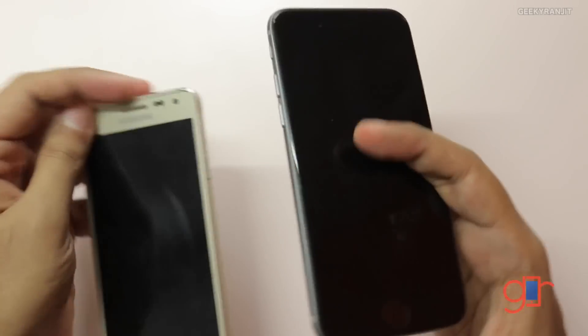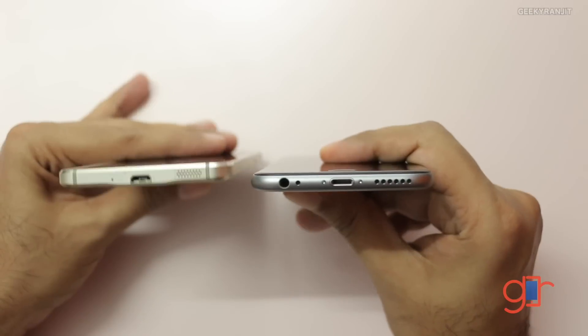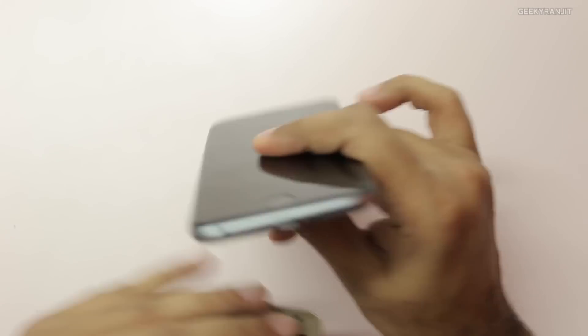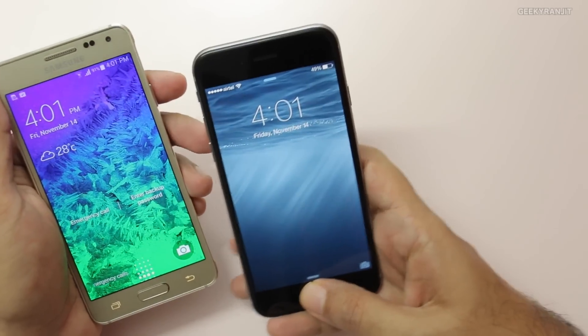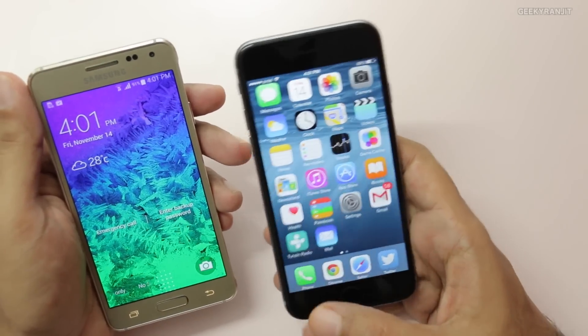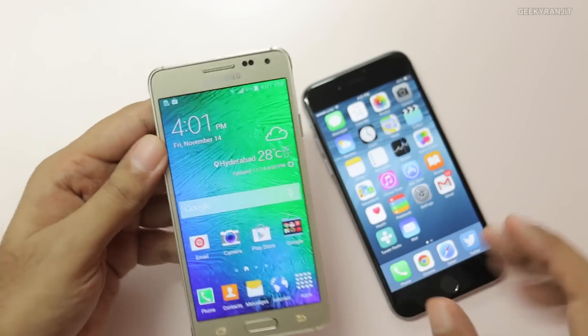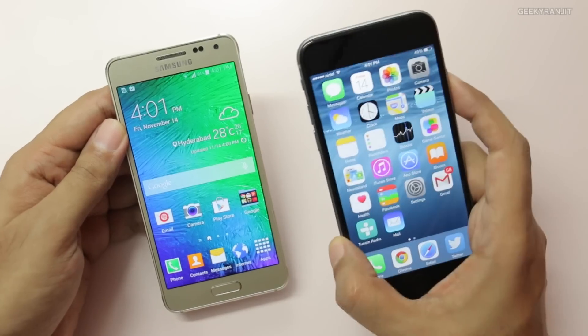Moving to the speakers — both devices have speakers at the bottom and both are mono speakers. On the Alpha it's on the bottom, and on the iPhone it's also at the bottom. But surprisingly the iPhone 6 speaker is a lot louder and also has a lot more bass. The Alpha speaker is good enough, but again the vote goes to the iPhone 6 speaker — it's surprisingly loud and clear.